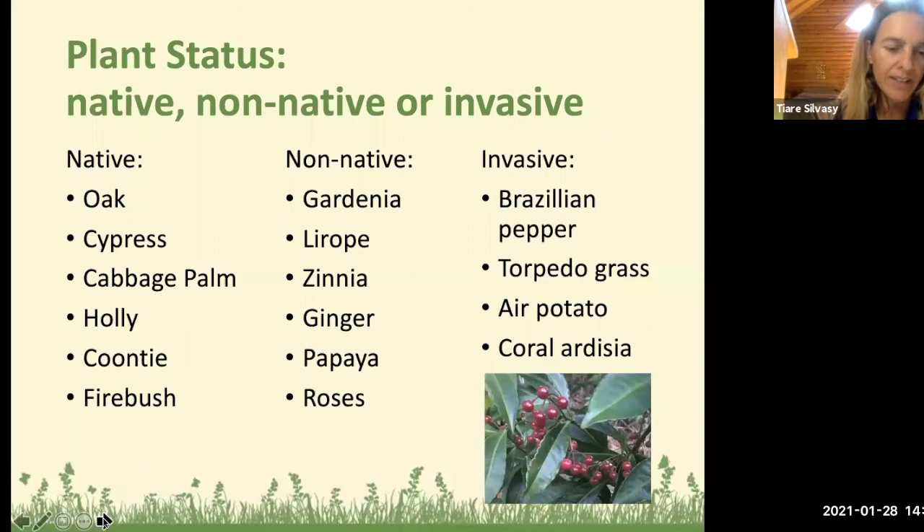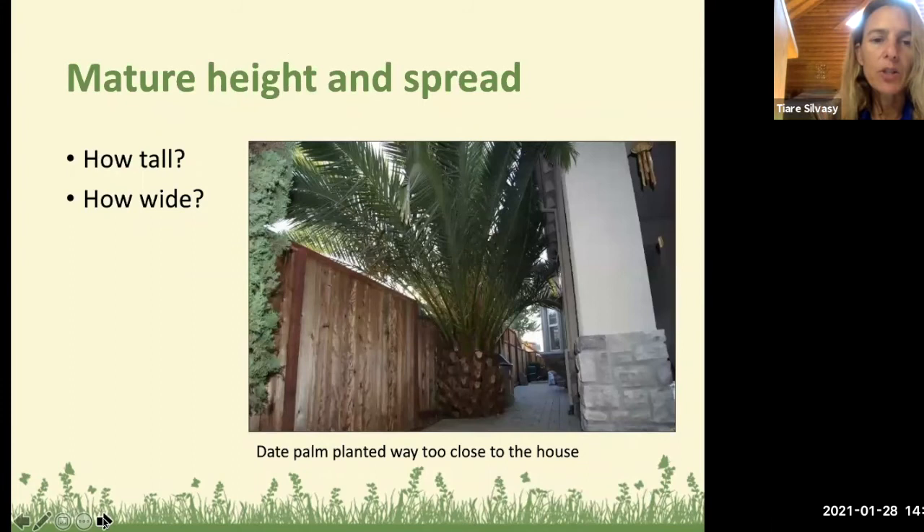Next: mature height and spread. Here's a classic example — a date palm planted way too close to the house. It's a good plant for Florida, but if it had been planted about 20 feet further away that would have been the right place. We also see live oaks planted right next to sidewalks, and they have strong root systems that will lift and crack sidewalks, so we could do better planning in HOAs by selecting plants with less aggressive root systems.